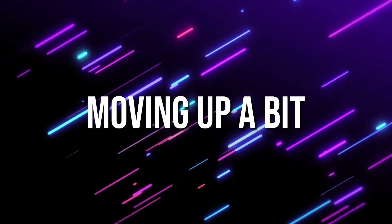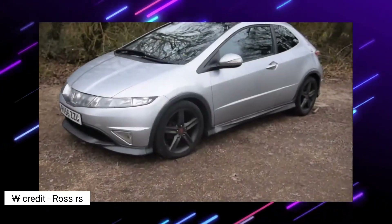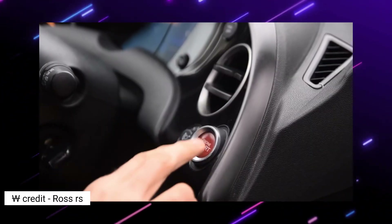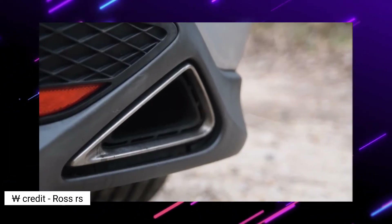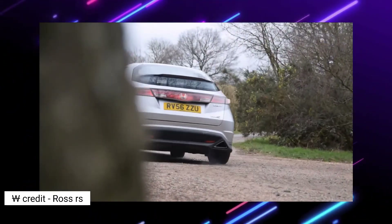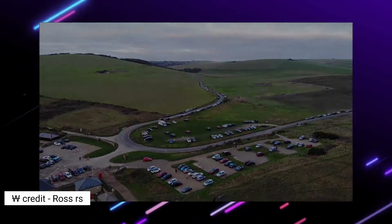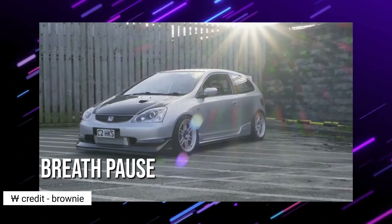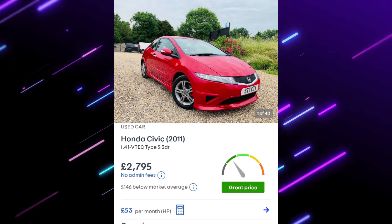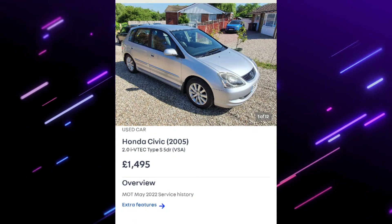Moving up a little bit, we have the Honda Civic. There's a newer-looking model which some people aren't a fan of, but I think it looks quite futuristic. You can get a 1.4 or 1.8, and I chose the Type S for a sporty package with nice bumpers. There's also an older model Type S — very similar spec and engines, just a little bigger.